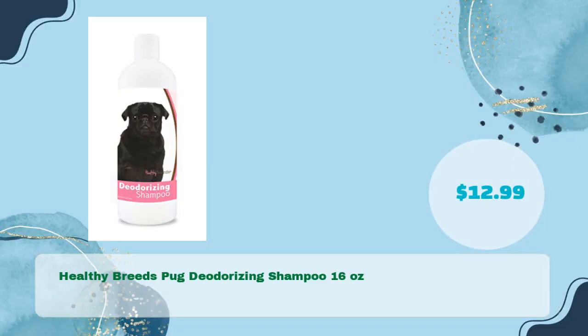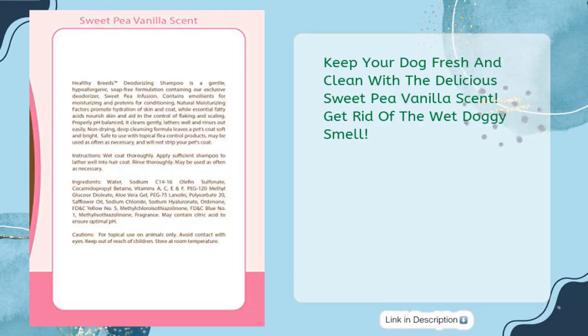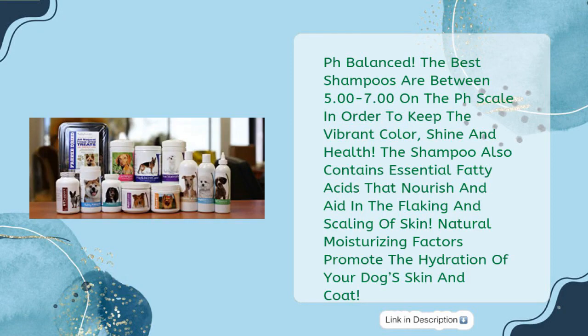Number three: Healthy Breeds Pug Deodorizing Shampoo, 16 ounces, in just $12.99. Keep your dog fresh and clean with the delicious sweet pea vanilla scent — get rid of that wet doggy smell. pH balanced: the best shampoos are between 5.00 to 7.00 on the pH scale in order to keep the vibrant color, shine, and health.